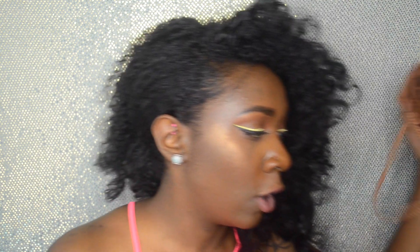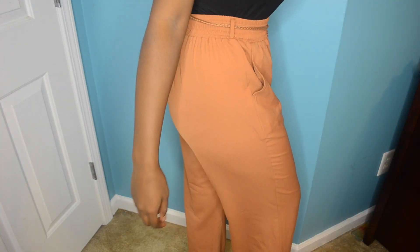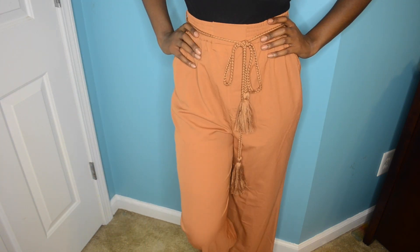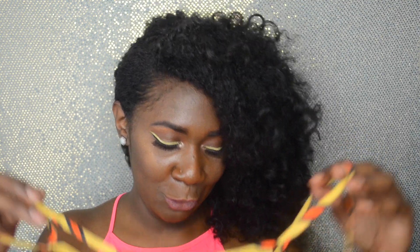I also bought these camel colored — they're called Suri belted wide leg tailored trousers. These are so cute; they come with a little belt and I'm just so excited to wear them. I'm the type of person who doesn't want to wear things until I have a legit place to go, so stuff just sits in my closet. I'm gonna try to not do that and just wear my clothes.